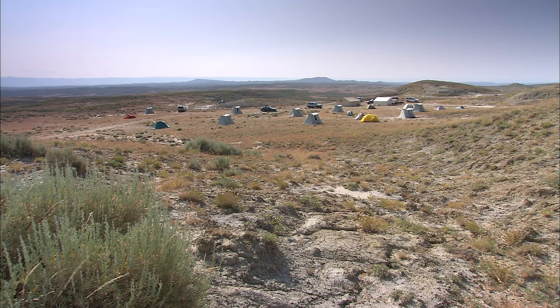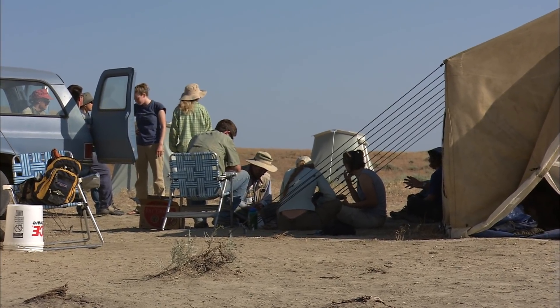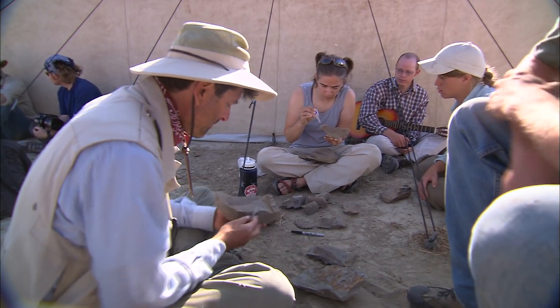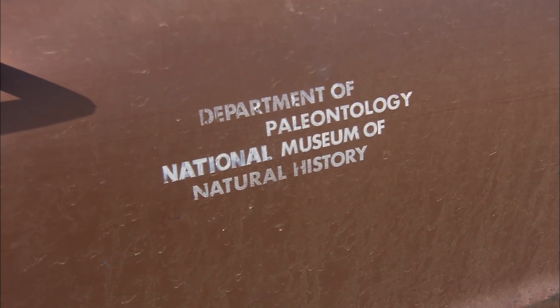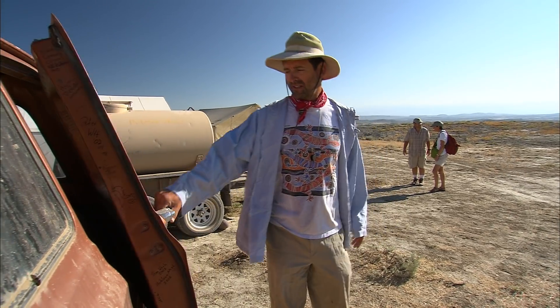We are in the southern Bighorn Basin, and we're doing paleontology and geochemical fieldwork to learn something about the PETM, or the Paleocene-Eocene Thermal Maximum. We're interested in studying the geologic as well as the biotic response to that global warming event.